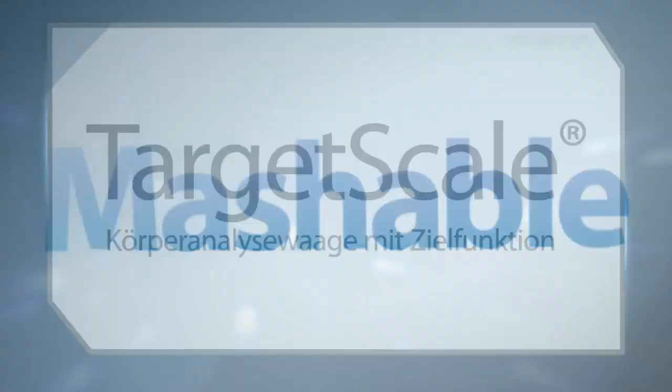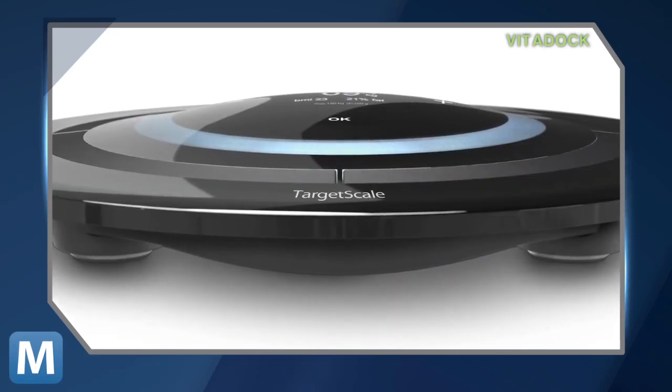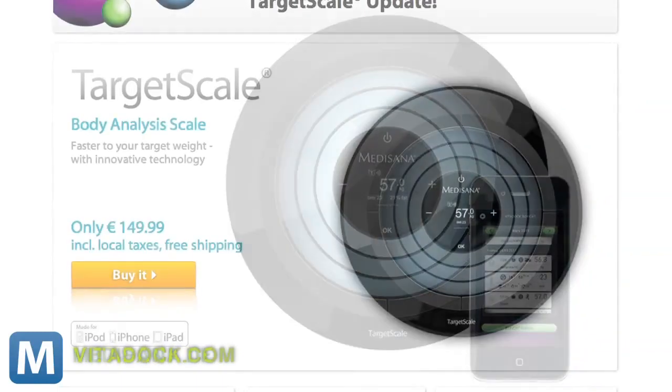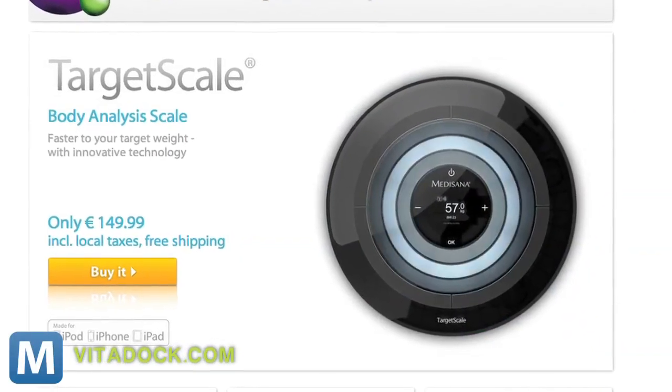The scale was also made with the design-conscious dieter in mind. It downplays the idea of stepping onto the platform and seeing just a dreaded number. Using a series of light rings, the pattern display will also provide a quick measurement to tell if your weight brings you closer or not so close to your goal.